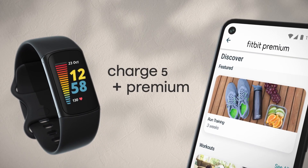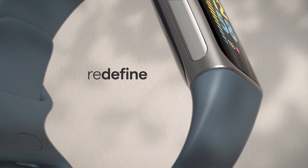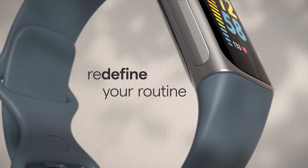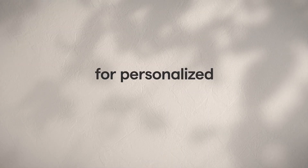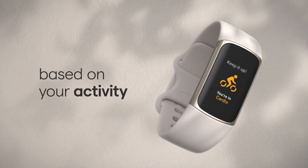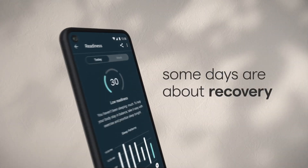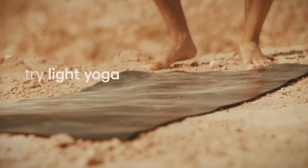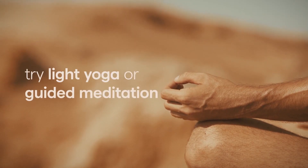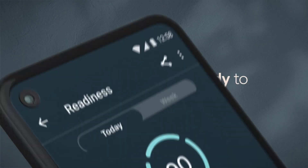Optimize your workout routine with a daily readiness score that reveals if you're ready to exercise or should focus on recovery. Get a daily stress management score showing your body's response to stress, and take steps to improve your levels with an on-wrist EDA sensor mindfulness session. With the health metrics dashboard, track SpO2, heart rate variability, skin temperature variation, and more. See your real-time pace and distance without your phone using built-in GPS during outdoor activity.